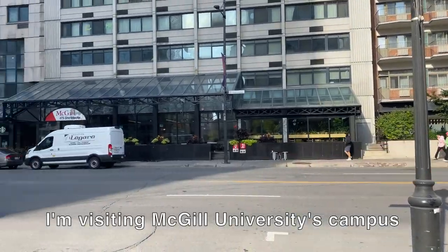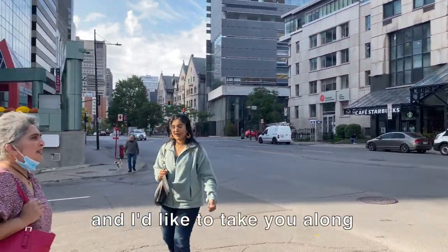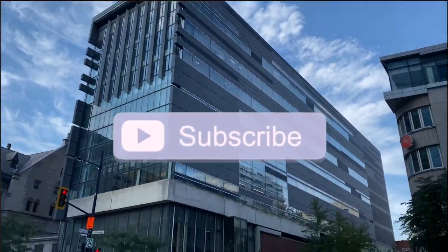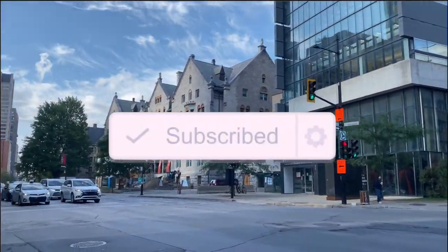Hi, I'm visiting McGill University's campus and I'm taking you along. I'm Monica and I create videos about university and psychology. If this sounds interesting to you, subscribe to know when I post next.